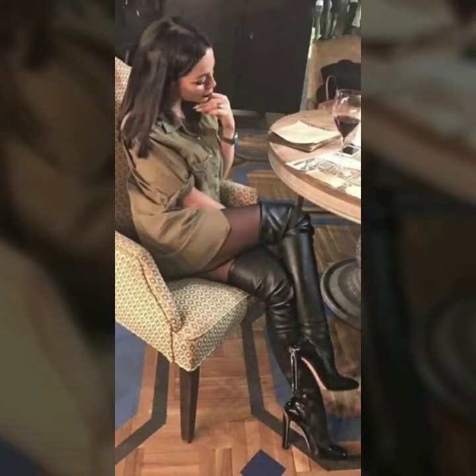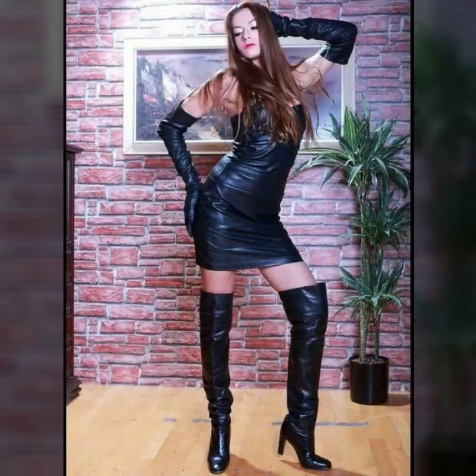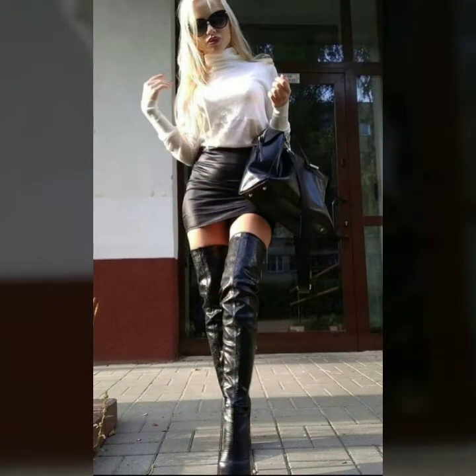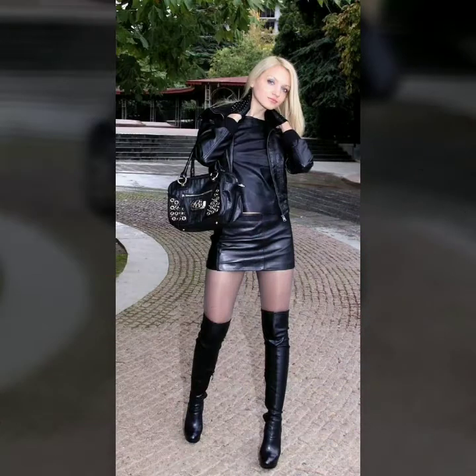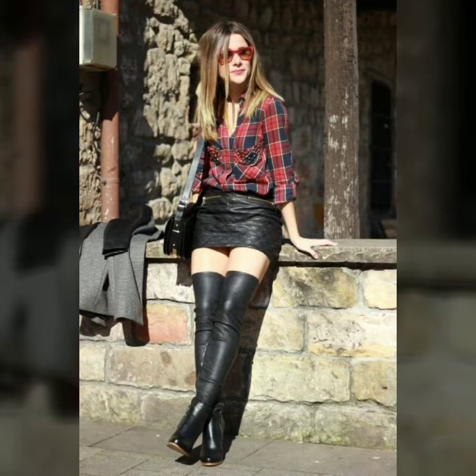Friends, leather booties are always in trend — they look very beautiful and stylish. You can wear leather booties in your offices, in parties, in night outs, in club parties. All colors of leather booties look very beautiful and super stylish. These are in amazing styles, high quality, and branded leather thigh high booties. You can try these leather booties with different types of dresses.